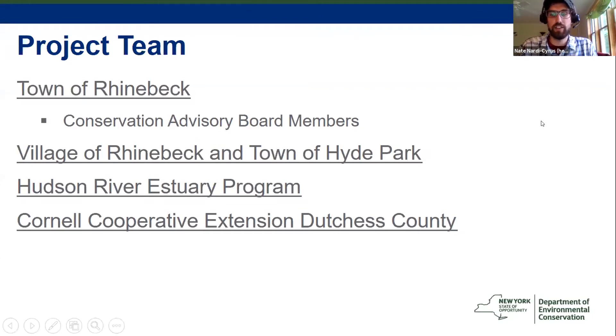This is actually an inter-municipal project. We're working with not only members of the Environmental Committee for the Village of Rhinebeck, but also volunteers from the Town of Hyde Park, which include both CAC members and planning board members, as well as a couple of other interested folks. It's a big group in addition to the Rhinebeck Conservation Advisory Board, and we're all working together and making great progress.